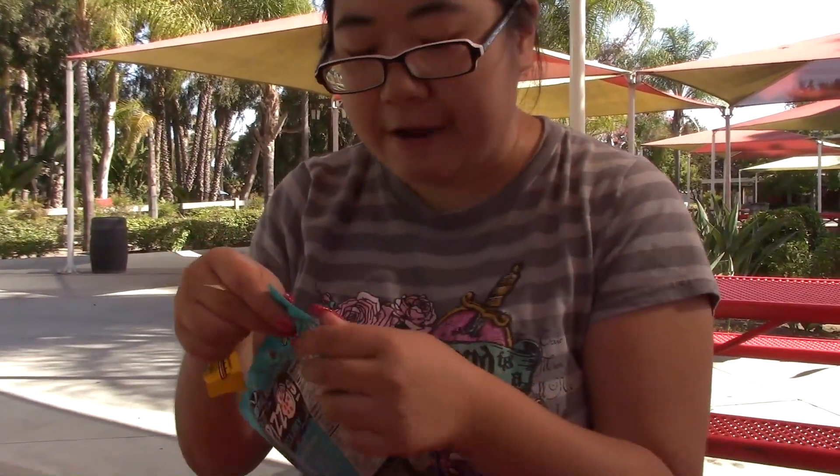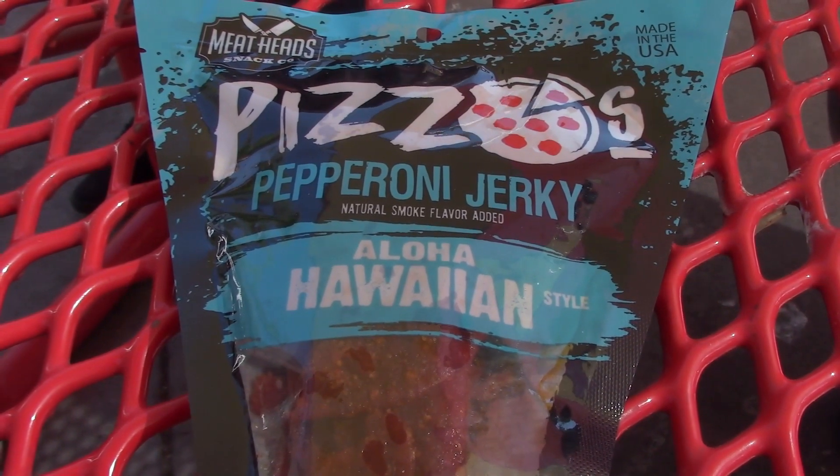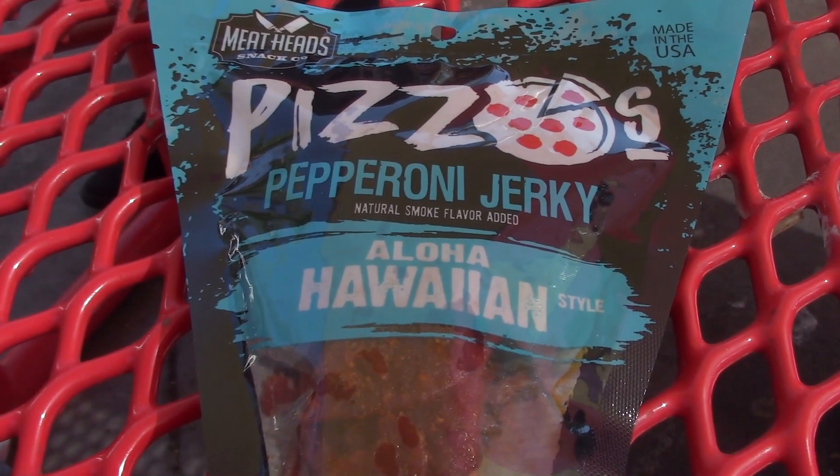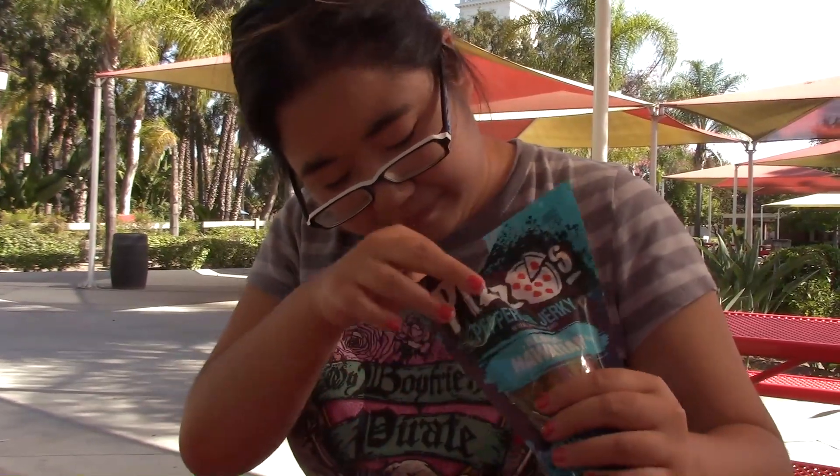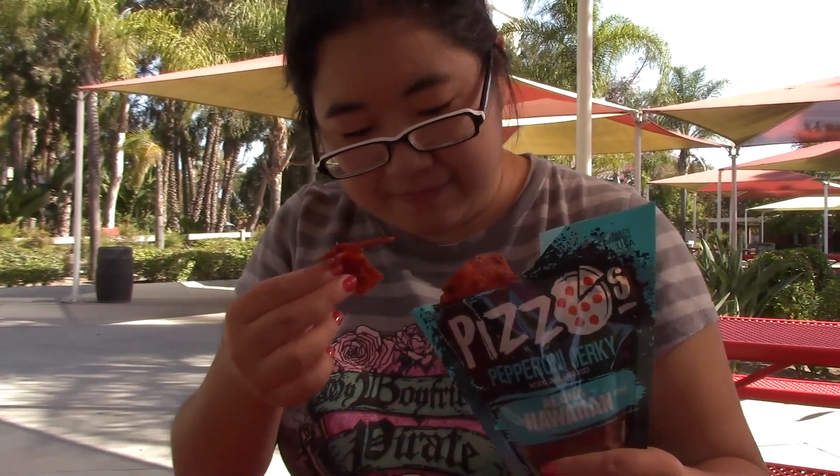This is Aloha Hawaiian style. My fingers are going to be so greasy at the end of this. This is pineapple and bacon topped pepperoni. That's just pepperoni but sweet. I got a little bit of pineapple-y flavor. It kind of tastes more like teriyaki than it does like Hawaiian pizza. That one's more interesting than the previous one.